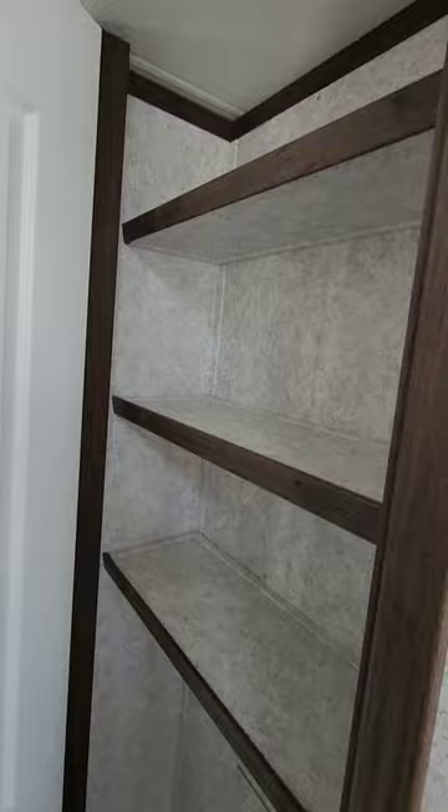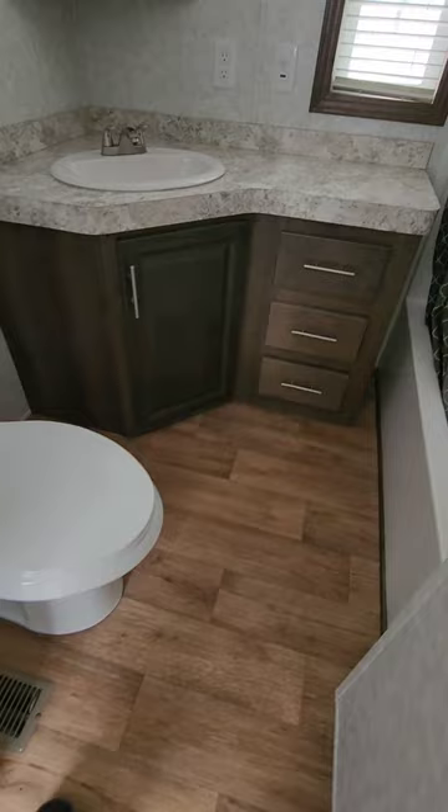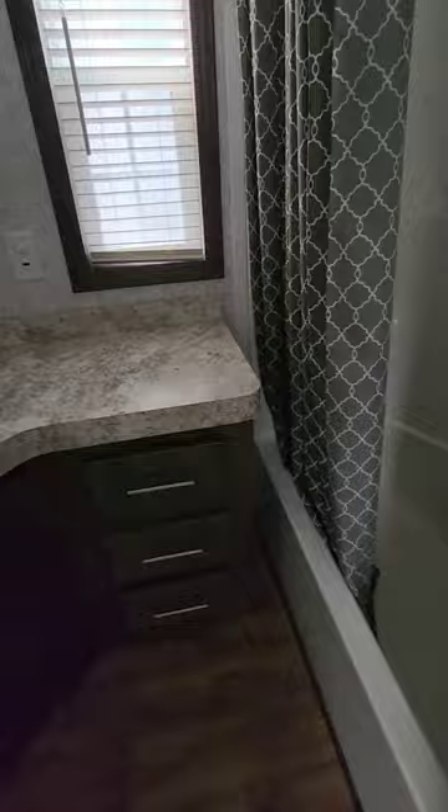Solid door for the bathroom. Nice size bathroom with plenty of room — a nice sink, medicine cabinet, and work area. This one has a 60-inch tub shower combination with an expandable rod at the top for your shower curtain to give you more elbow room. It also leaves you plenty of room to bathe the small ones.